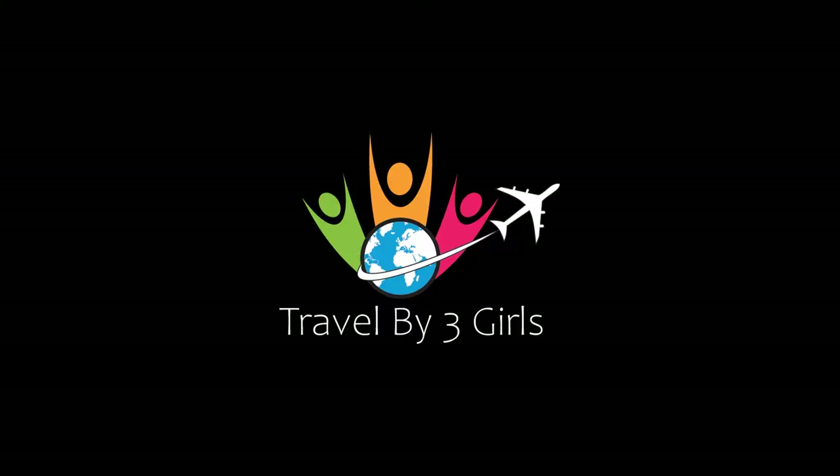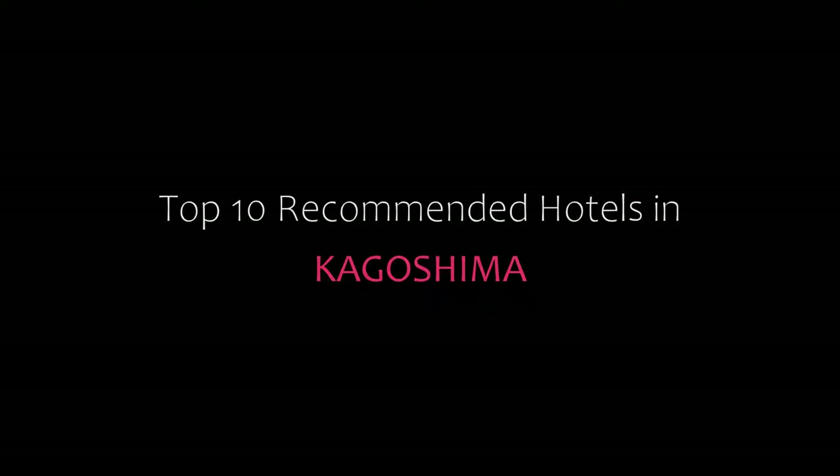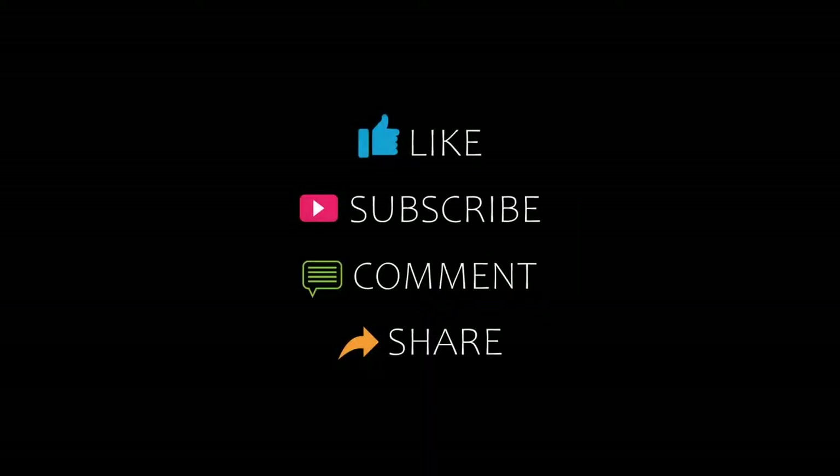Hello friends, welcome back to my channel. You are watching Top 10 Recommended Hotels in Kagoshima. Please subscribe to my channel and don't forget to like, share and comment. Let's start the video.